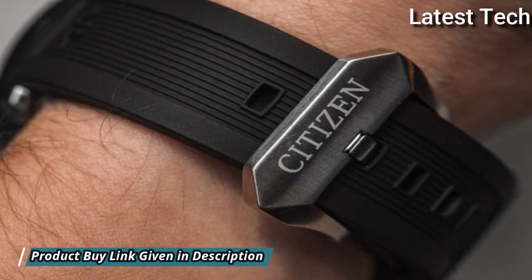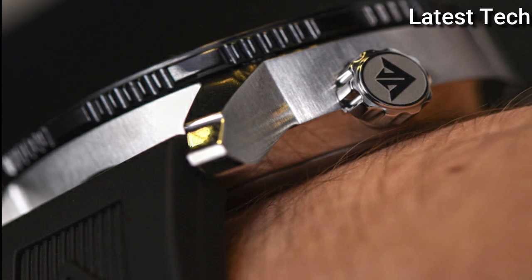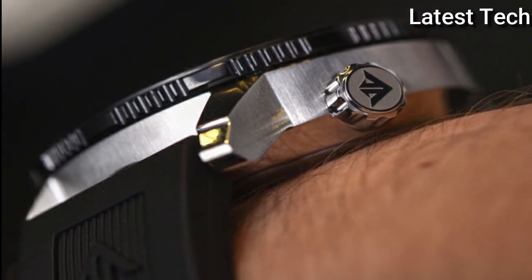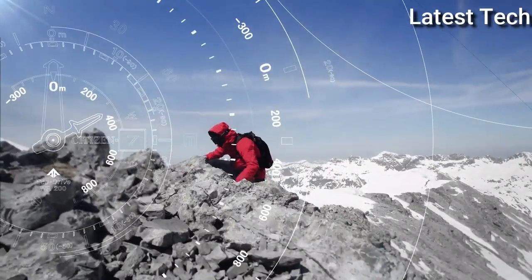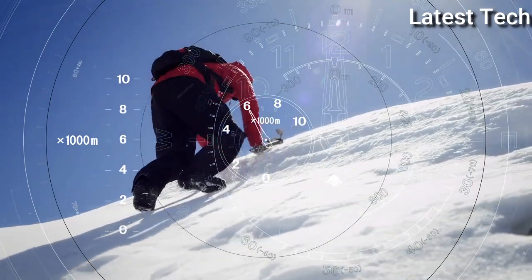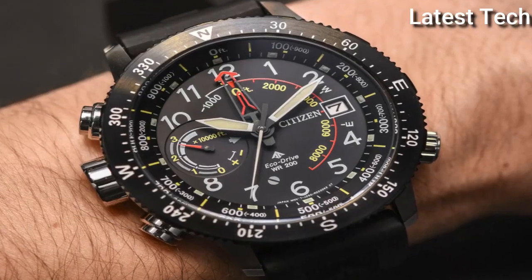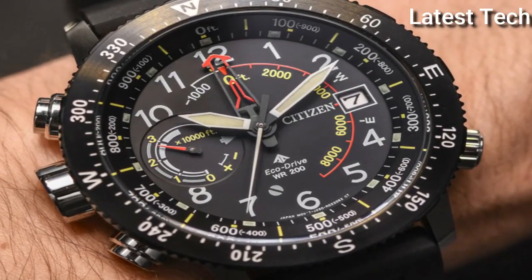Case Thickness 14.4mm, Band Width 22mm, Water-Resistant at 200m. Functions: Date, Hour, Minute, Second, Altimeter, Compass, Power Reserve Indicator. Dive Watch Style.